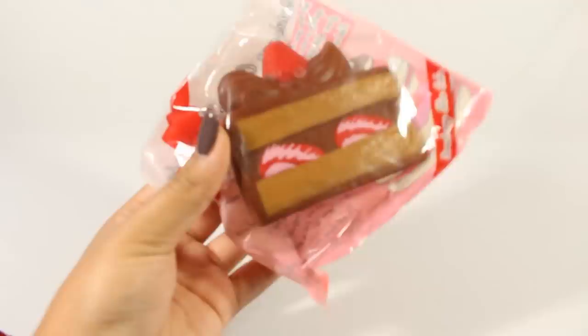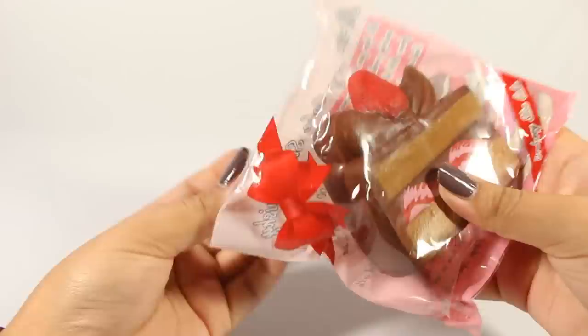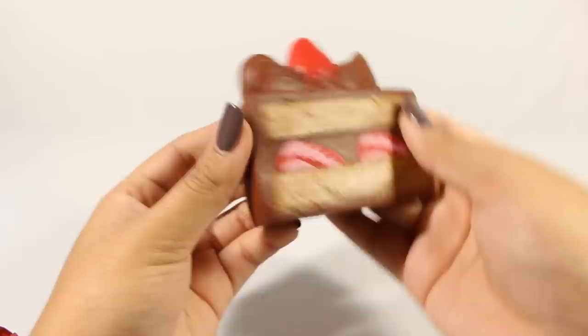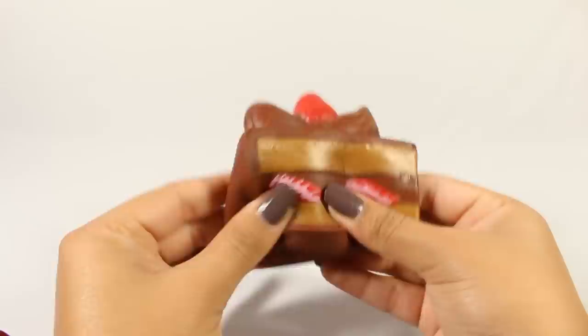Next I have — I honestly forgot I had this — this is the Payaru little toast bread. I said bread. It's actually a chocolate cake. Very squishy, and it just smells like soap — does not smell like chocolate at all. But it's very squishy.